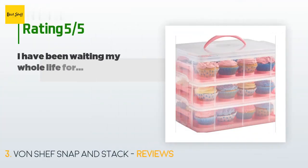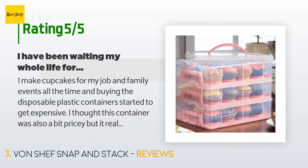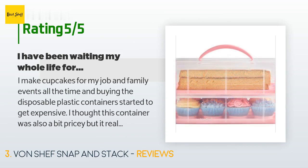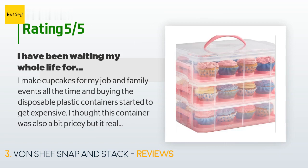There are 1,441 reviews with an average rating of 4.5 stars. A customer said: I make cupcakes for my job and family events all the time, and buying disposable plastic containers started to get expensive. I thought this container was also a bit pricey, but it really is worth every penny. I love it. The snaps on the sides are very secure — I am never worried about them coming undone and cupcakes falling out. I love how the blue cupcake trays are removable so I can also use this for cookies or brownies or anything else.